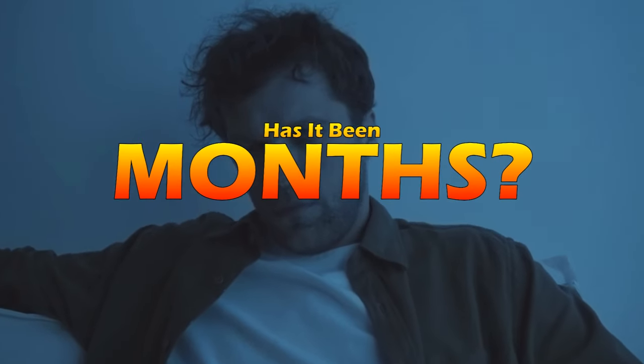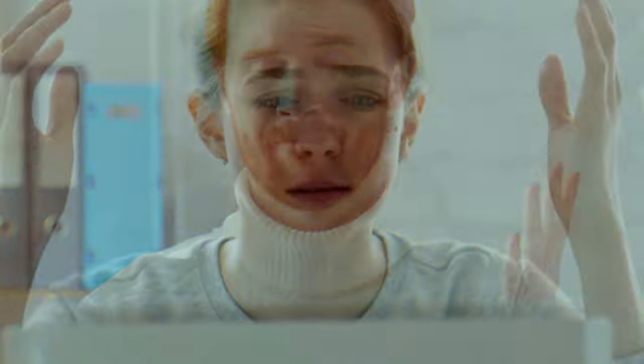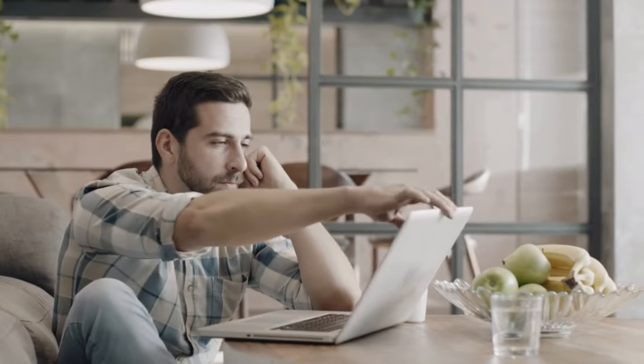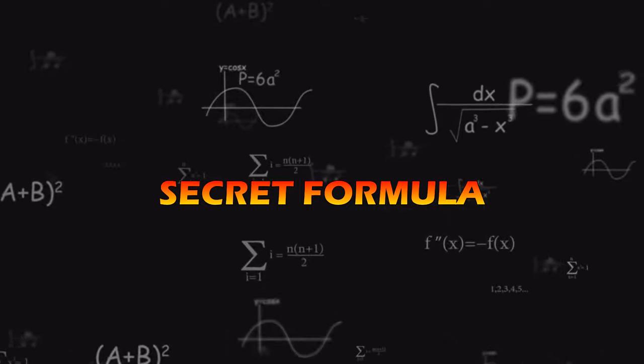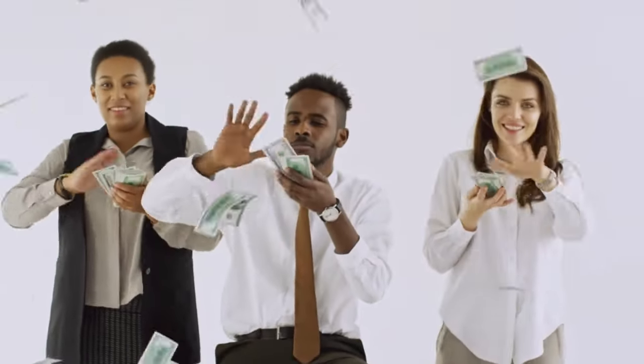Has it been months since you started affiliate marketing but the clicks to your landing page just aren't coming? It's so frustrating that you're starting to question the quality of the products you're promoting, even beginning to believe that affiliate marketing is a big, complete scam. Believe me, I've been there. I remember feeling like I was missing out on some secret formula for success while watching others rake in commissions without any effort.